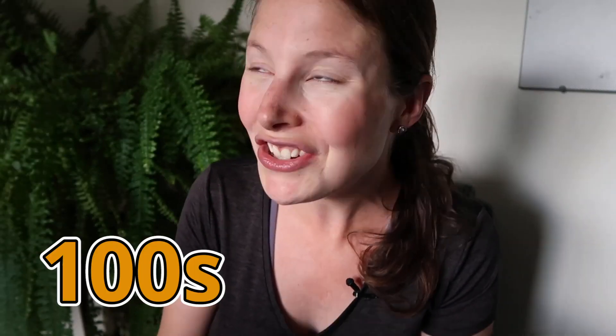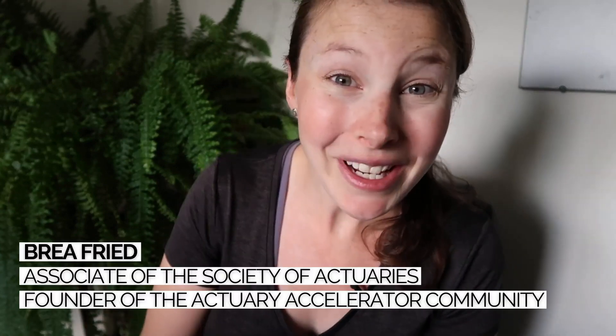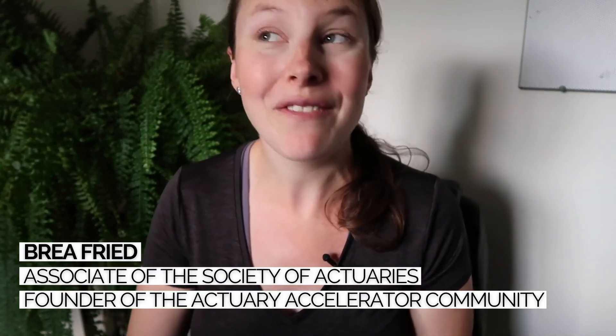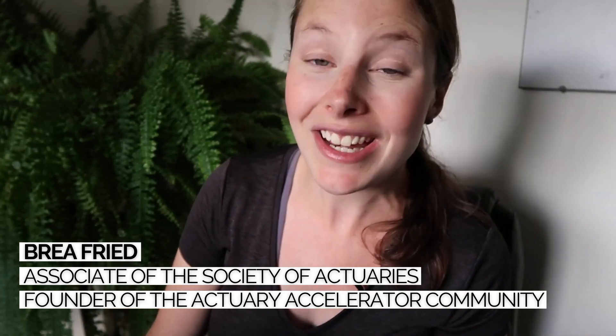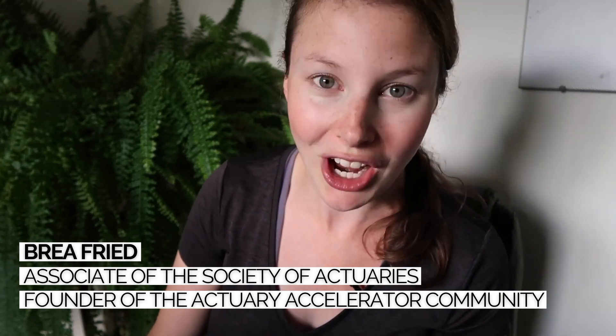I've looked at hundreds and hundreds of actuarial resumes. I'm Bria, associate with the Society of Actuaries and founder of the Actuary Accelerator Community, where we train future actuaries how to become top candidates so that they can stand out from the competition and get their very first actuarial job.